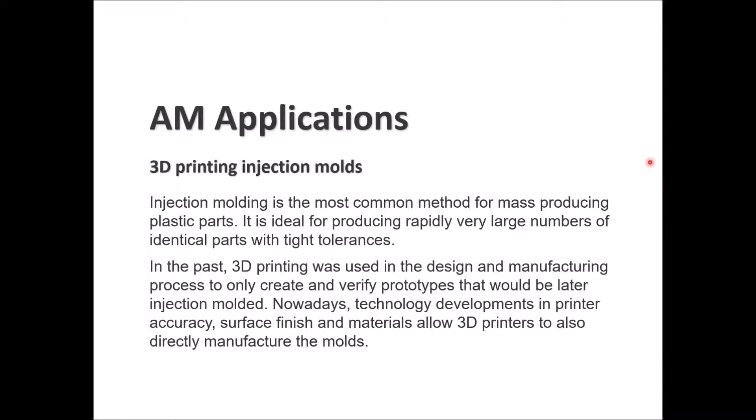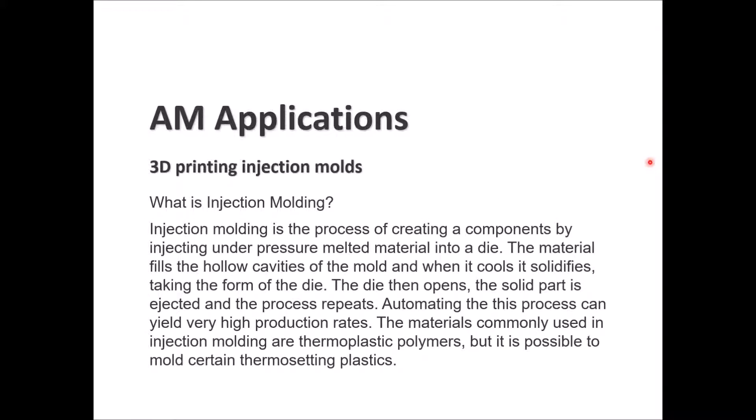What is injection molding? It is the process of creating components by injecting melted material under pressure into a die to create the final part. Material fills the hollow cavities of the mold, and when it cools it becomes solid in the form of the die. The die opens, the solid part is ejected, and the process repeats.